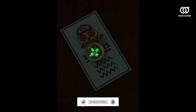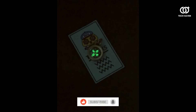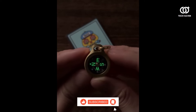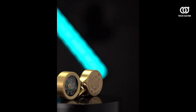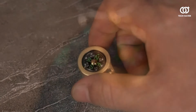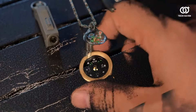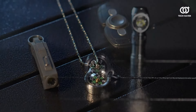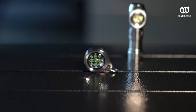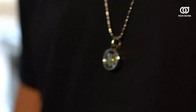Featuring a luminous dial for nocturnal travels and a sturdy build to withstand the elements, this compass becomes an indispensable companion for any journey. Whether embarking on a hiking escapade or simply seeking direction in the urban labyrinth, the Pocket Survival Compass embodies reliability and ingenuity, guiding users toward their destinations with unwavering accuracy. Embrace the freedom of exploration with this exceptional tool by your side.